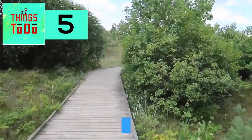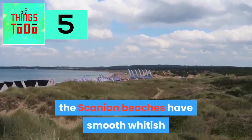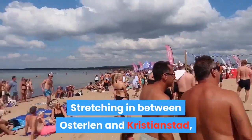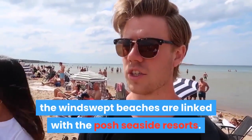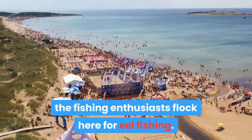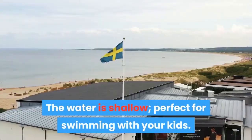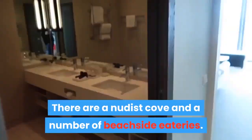Dubbed the Swedish Riviera, the Scanyan beaches feature smooth whitish sand surrounded by smooth pebbles, stretching between Osterlin and Kristianstad. The windswept beaches are linked with posh seaside resorts. In summer, sunbathing visitors gather here, while in autumn fishing enthusiasts flock for eel fishing. The water is shallow and perfect for swimming with kids. There is also a nudist cove and a number of beachside eateries.